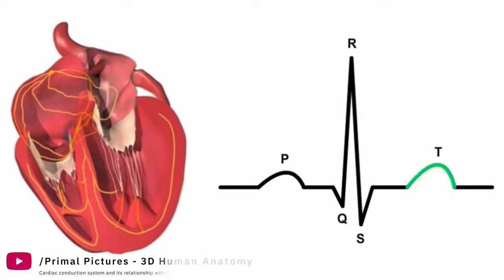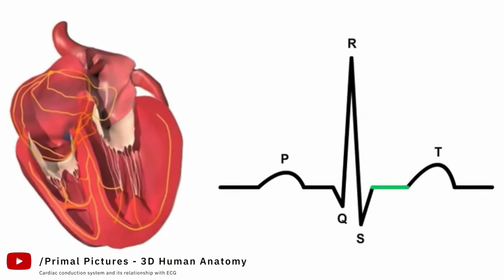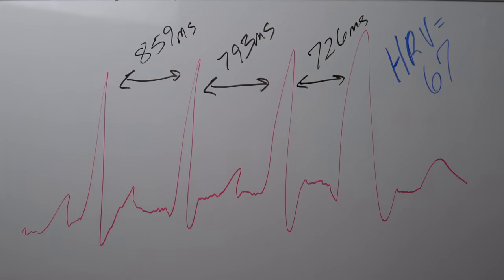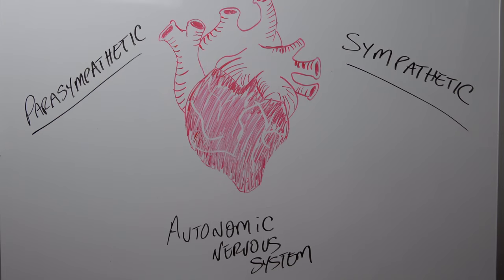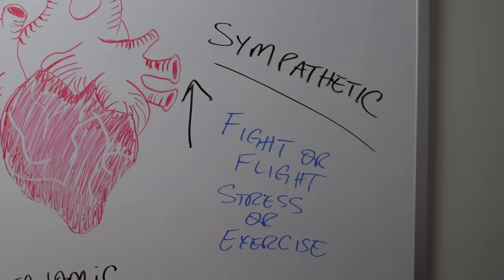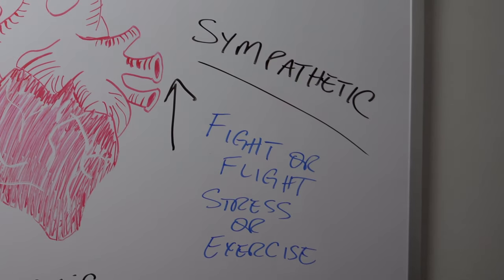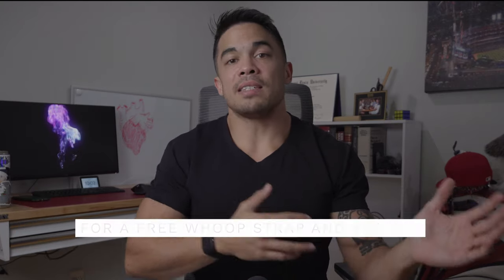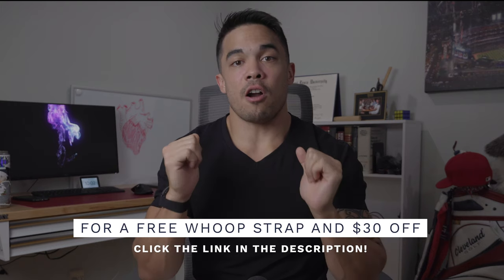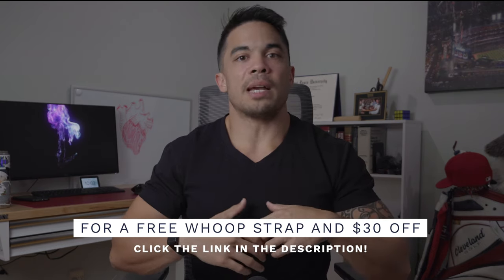So why is HRV important? You probably know what heart rate is — if you have a BPM of 60, your heart is beating 60 times per minute, but it's not beating exactly on the second every second. There's variability in between. That variability comes from the parasympathetic and sympathetic nervous systems. The parasympathetic is responsible for conservation and restoration of energy — things like digestion — while the sympathetic is our fight-or-flight response that increases heart rate during workouts.